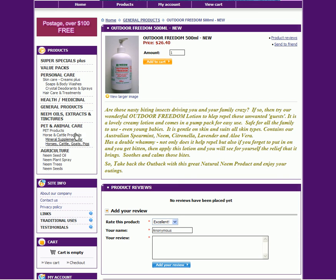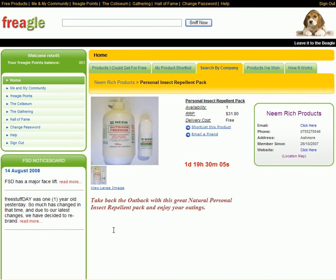So take back the Outback with this great natural Neem product and enjoy your outings. I'll just step back to the Frigal site — there it is, there's the product going out. Looks like there's a roll-on in there as well. You'll find more information by clicking through the link here, which will take you directly to their site. Neem Ridge products — happy sniffing, bye for now.